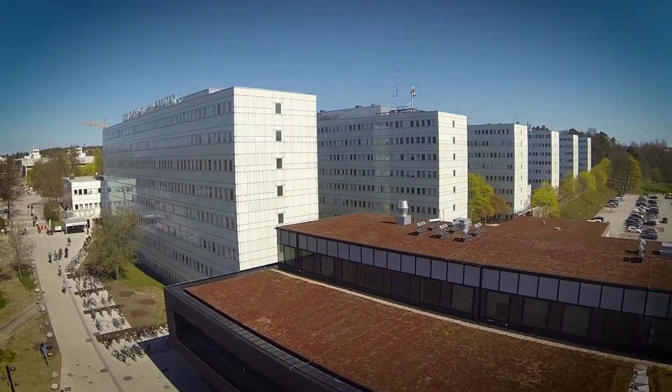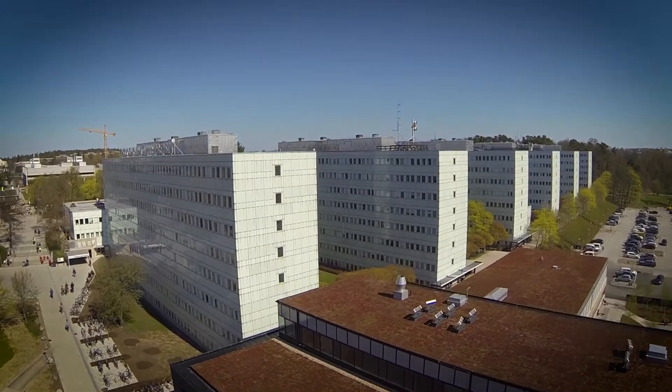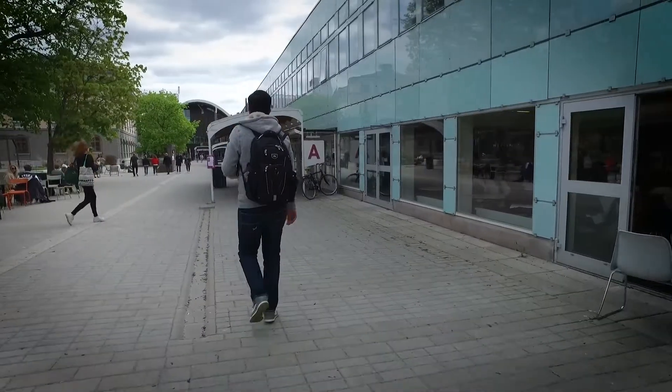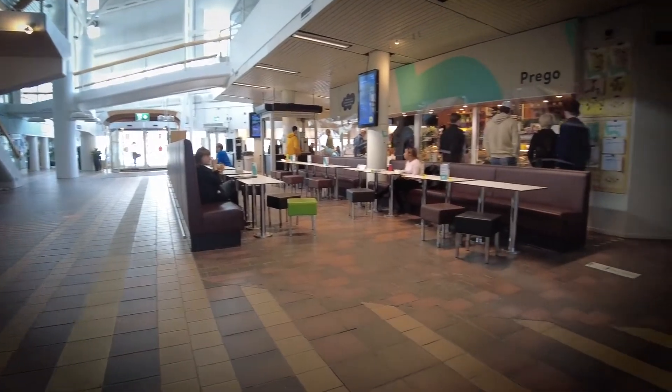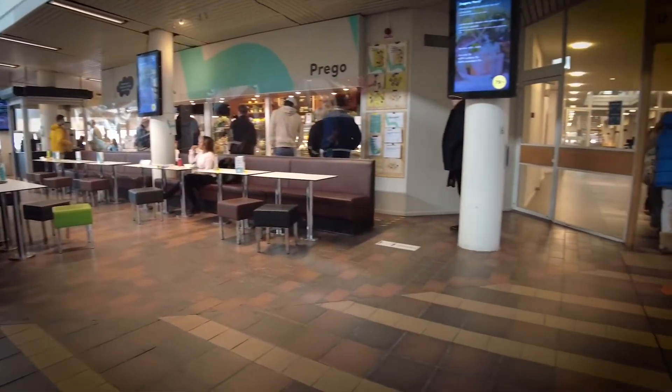Serdrahuset is one of the area's characteristic buildings. It is also called the Blue House and consists of six buildings. Within Serdrahuset there are many departments, as well as lecture halls, cafes and restaurants.